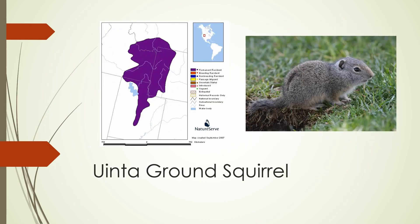The Uinta ground squirrel is found in the area between the Wasatch Mountains of central Utah and the Yellowstone area of northwestern Wyoming and southern Montana. It's basically gray, with a bit of orange on the tip of its nose.